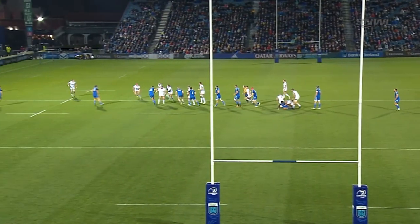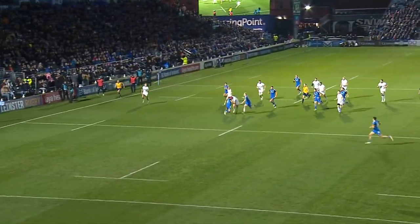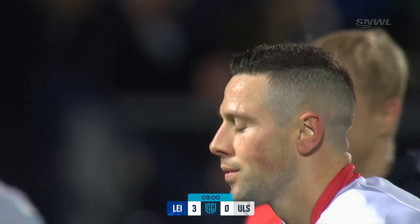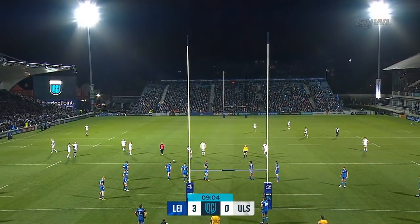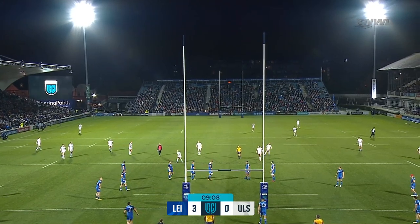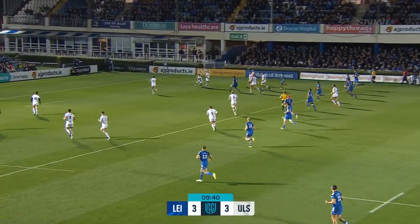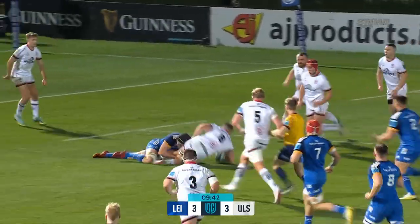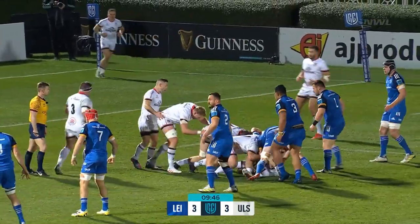Pass from Billy Burns, just there, into the hole. In hindsight, he'd regret not giving Ethan McElroy a chance here. From the kicking tee this season, 59 points in the URC, and he's heading ever closer to 900 points. He does go into the Ulster 22 — it's Nick Timoney, but he was hunted down. Really good kick chase.